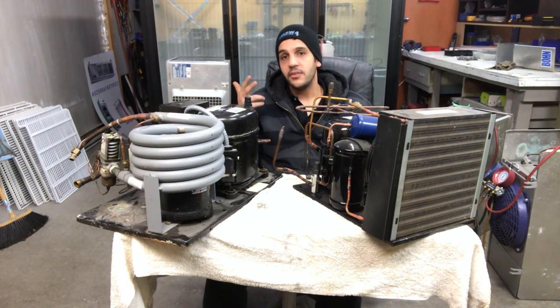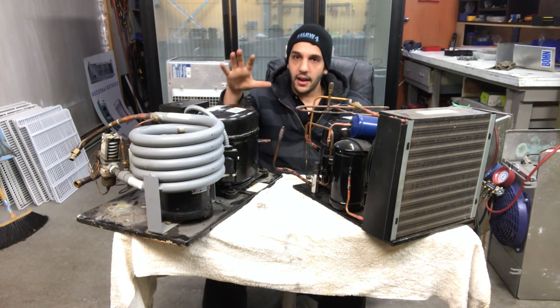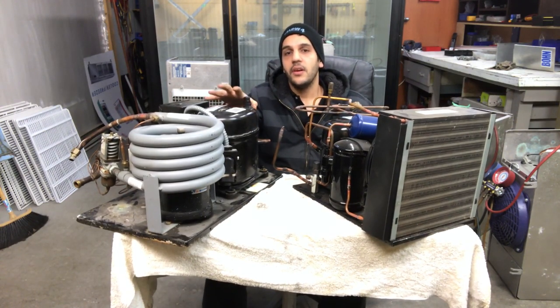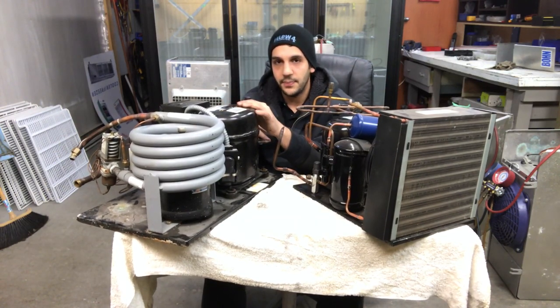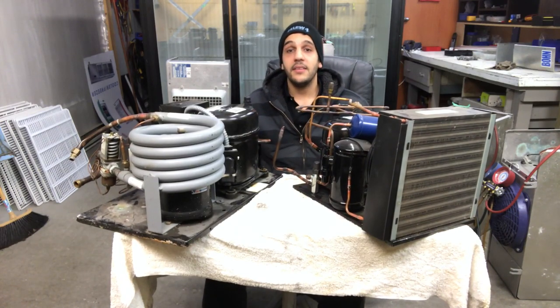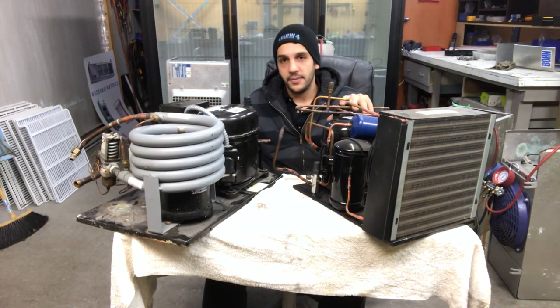Number three is the durability. The water-cooled condensing unit is much more durable than the air-cooled, just because there are fewer moving parts in the water-cooled system. I've been doing refrigeration for a long time and I've seen with my own eyes that these air-cooled systems tend to break down much more often.